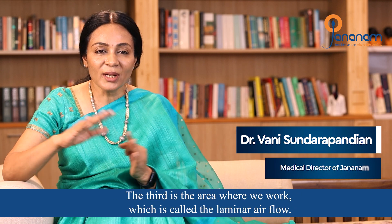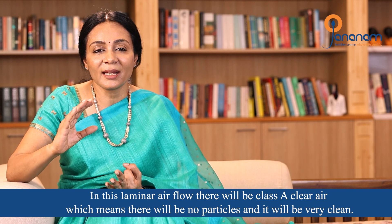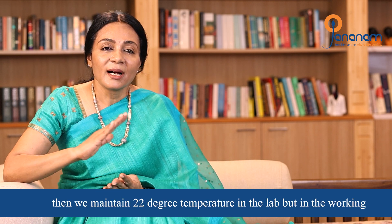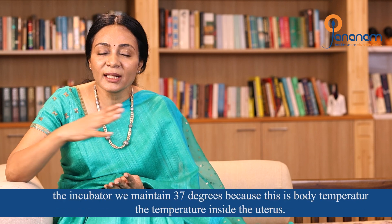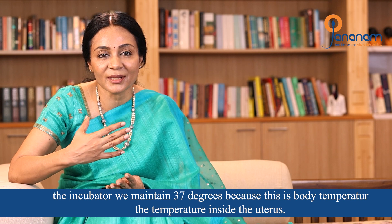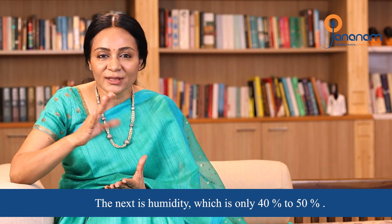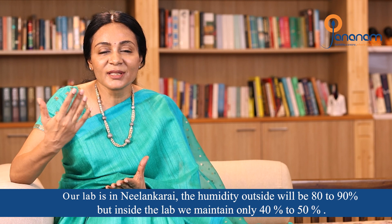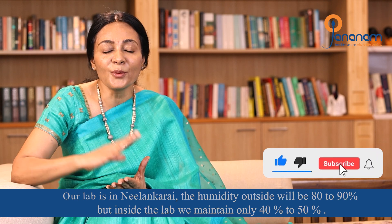In terms of temperature, the lab is maintained at 22 degrees Celsius, but the working area incubator is kept at 37 degrees — matching body temperature and uterine conditions. Humidity is also maintained: the incubator at 80 to 90%, and the lab at 40 to 50%.